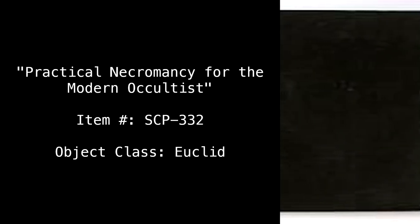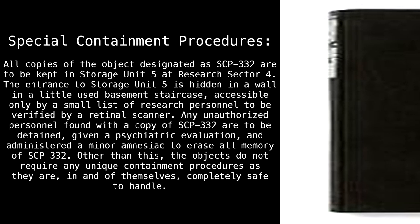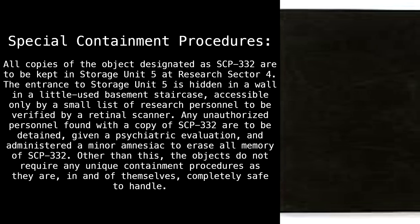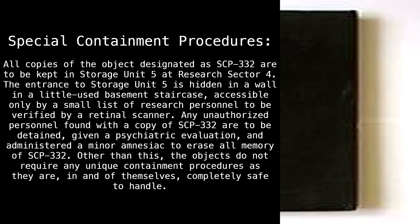Practical Necromancy for the Modern Occultist. Item Number SCP-332. Object Class: Euclid. Special Containment Procedures: All copies of the object designated as SCP-332 are to be kept in Storage Unit 5 at Research Sector 4. The entrance to Storage Unit 5 is hidden in a wall in a little-used basement staircase, accessible only by a small list of research personnel to be verified by a retinal scanner.